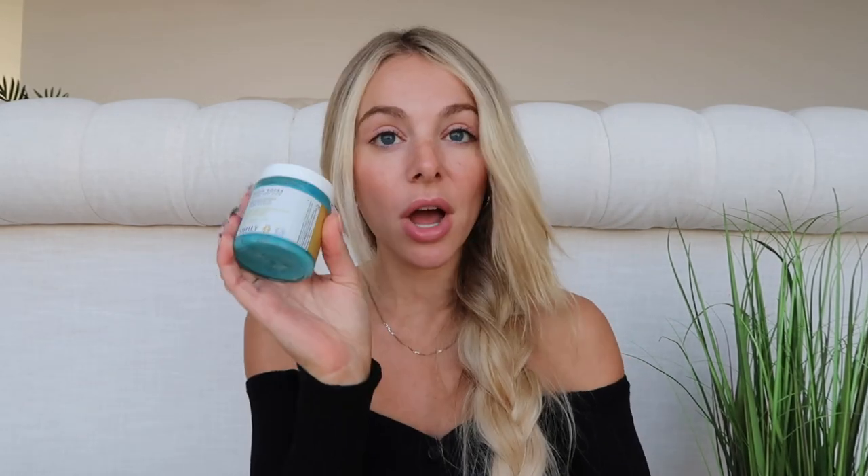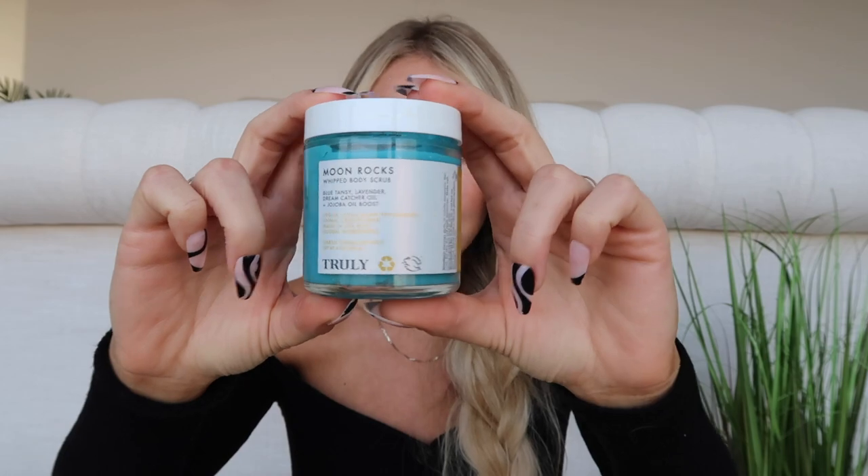I'm going to share the four products I use on my body to help reduce hyperpigmentation. I'll go in order of how I would use them. First I have Moon Rocks — a body scrub. The reason I love this product is it's so gentle but also removes dead skin or buildup on your knees or elbows. You can use it as a pre-shave scrub on your legs, and it can help with strawberry legs and reducing that darkness.